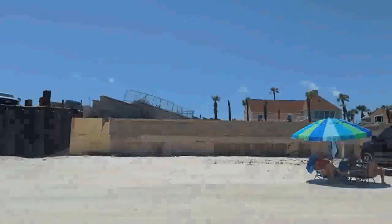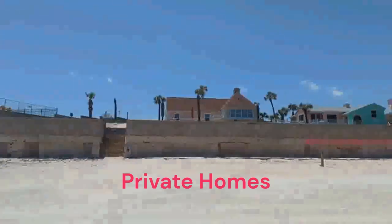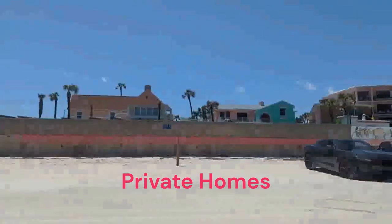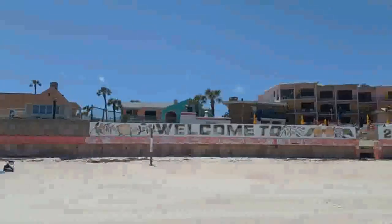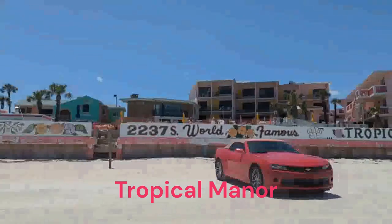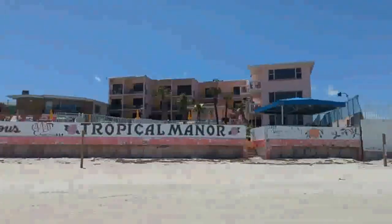Private residences. And now we are at the Tropical Manor. Tropical Manor hasn't really done any work in the last couple of months, but they also didn't totally lose their seawall, so good for them.